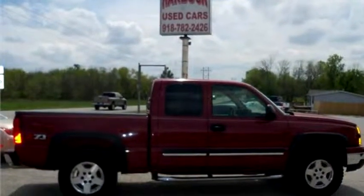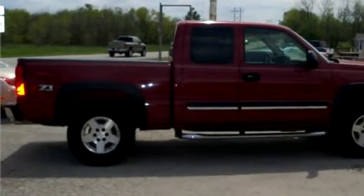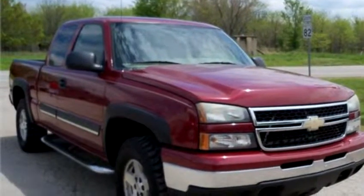Harbuck Used Cars proudly presents this 2006 Chevrolet Silverado 1500 Extended Cab 4WD.